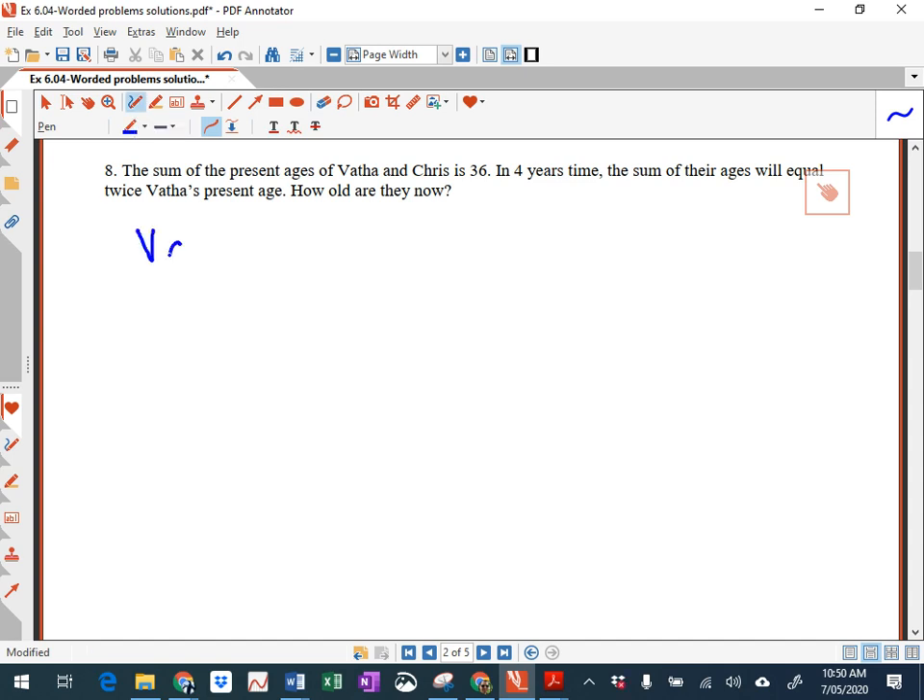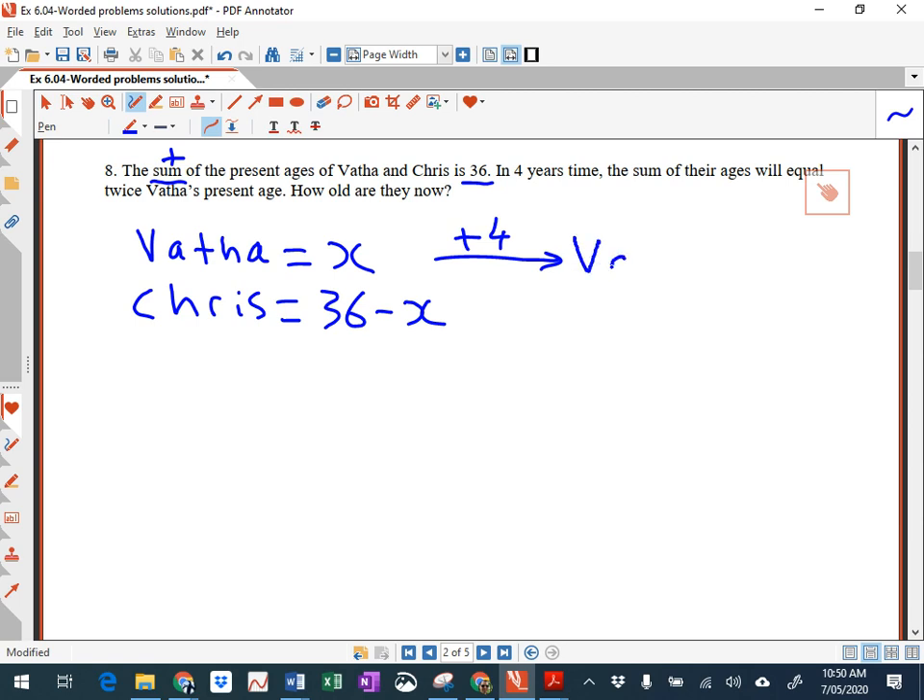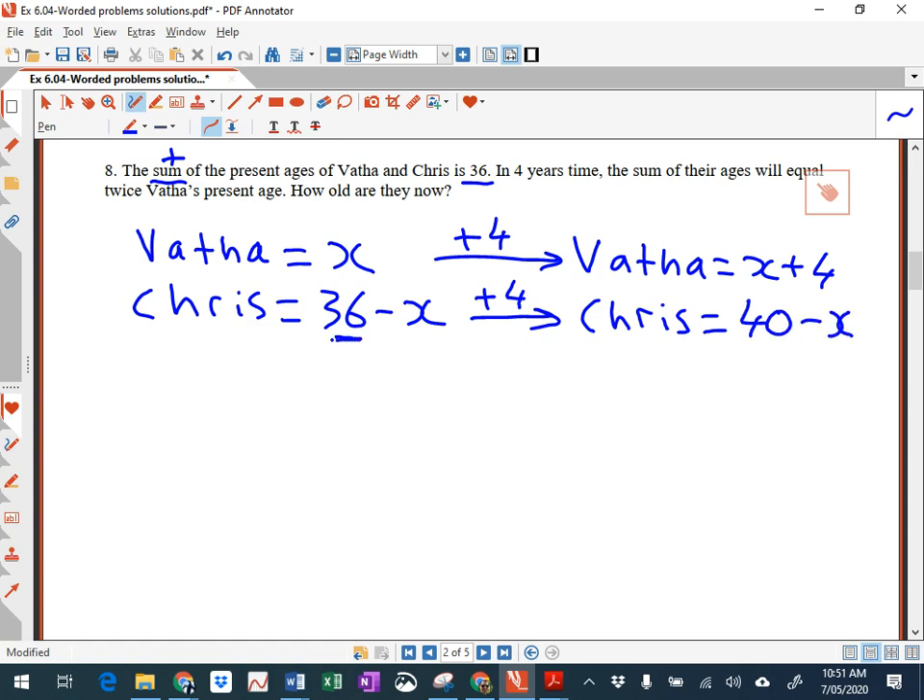Let's start off with Martha. I'm going to say Martha is x years old. For Chris — the sum of their present ages is 36, and sum means plus — so if Martha is x, Chris is 36 minus x. You can see I've just used the one pronumeral. Now, it says in four years' time — so we're adding four. Martha will be x plus 4, and Chris will be 40 minus x, because 36 plus 4 is 40. So this is in four years' time.